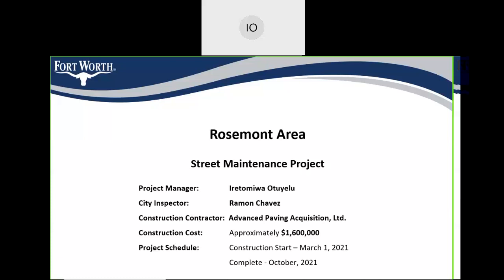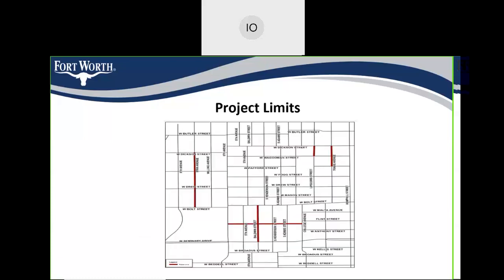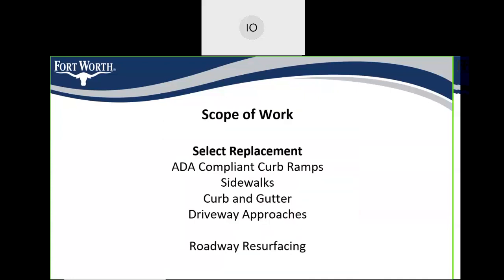The construction is going to start on the first of March 2021 and should be completed by October 2021. Please be aware that this meeting is currently being recorded. We have a map showing the project limits — the streets selected for work this year include portions of Ryan Avenue, Lipscomb Street, Travis Avenue, Baldwin Street, and some portions of Flint Street.